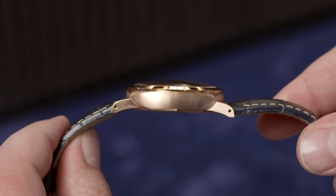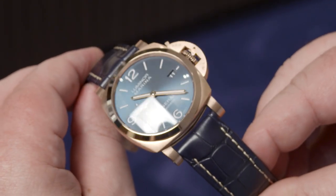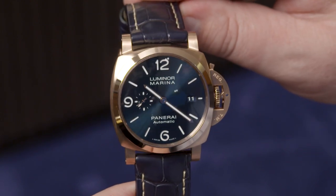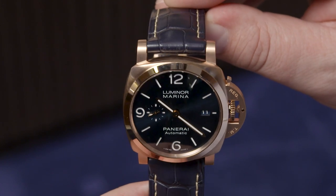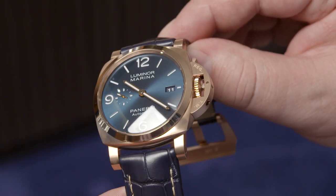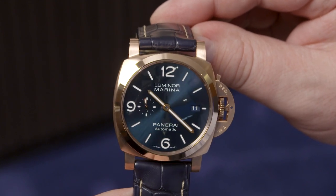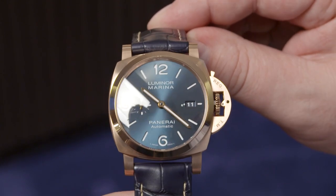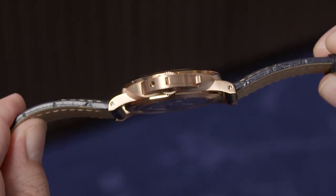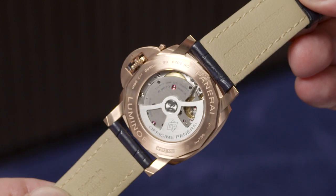The PAM 1112 is the Luminor Marina GoldTech — the gold version of our most emblematic watch, the Luminor Marina, the iconic Panerai watch and symbol of Italian design. The brushed gold case is combined with this blue sun-brushed sandwich dial. The sandwich dial is a common denominator of the Luminor collection — it's made of two superimposed plates: the bottom with SuperLuminova luminescent material, while the top is cut with the shapes of indexes and numerals, giving a 3D effect.